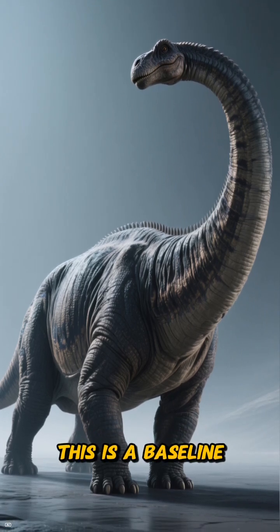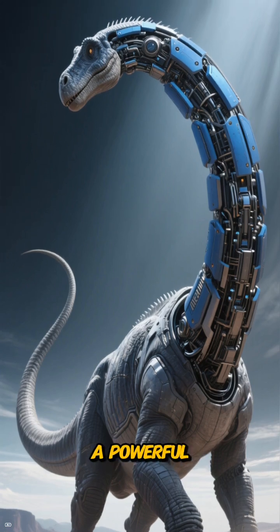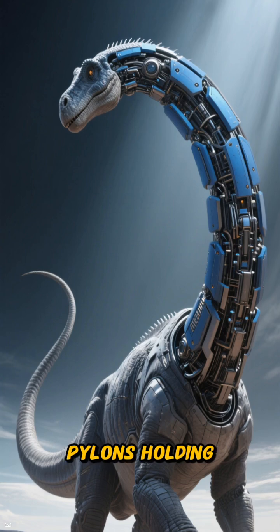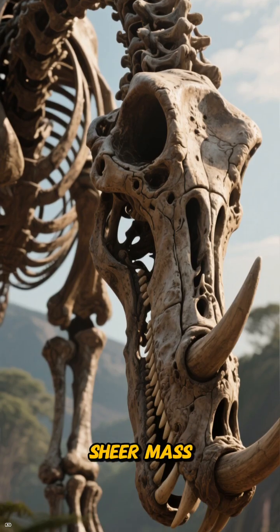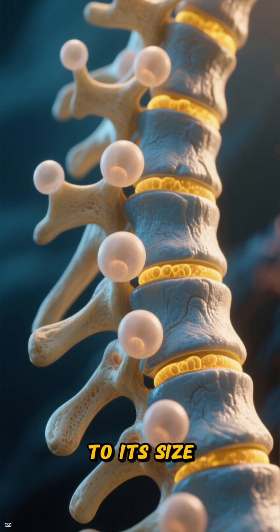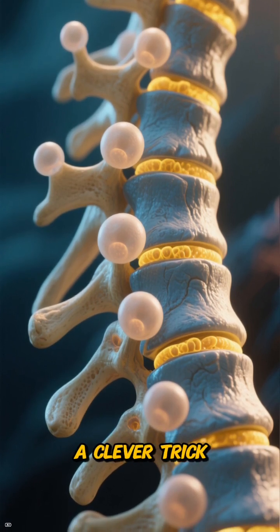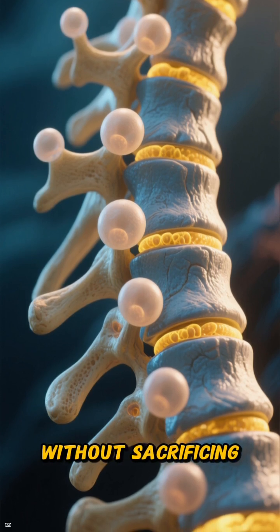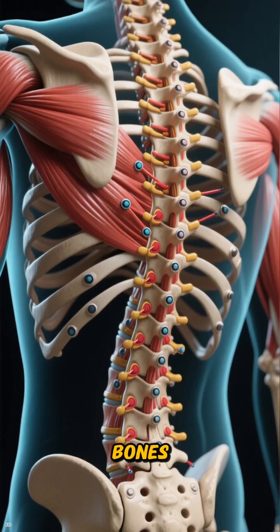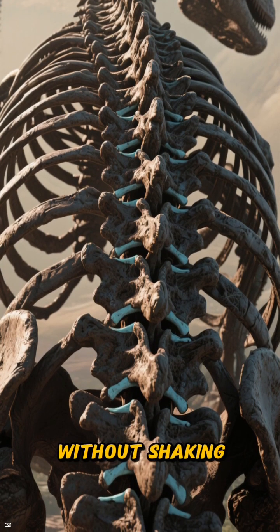Forget big — this is a baseline for gigantic. Imagine a neck like a crane boom, a powerful tail acting as a counterweight, and limbs as thick as pylons holding up a bridge. This isn't just about sheer mass; it's about incredible architecture. Its vertebrae were riddled with air sacs, a clever trick to cut down on weight without sacrificing strength. You can even see the muscle attachment scars on the bones, mapping out a powerful lattice that allowed this beast to move without shaking itself to pieces.